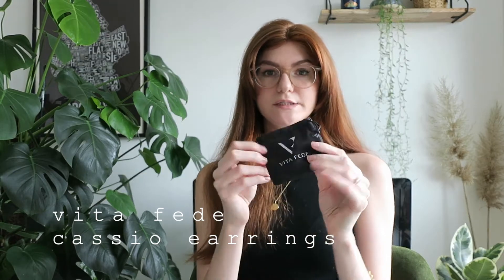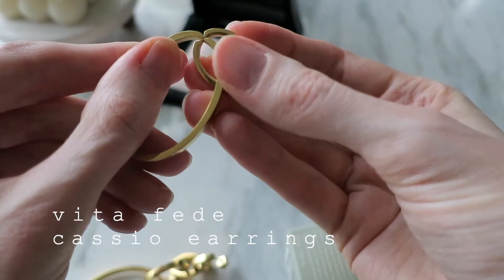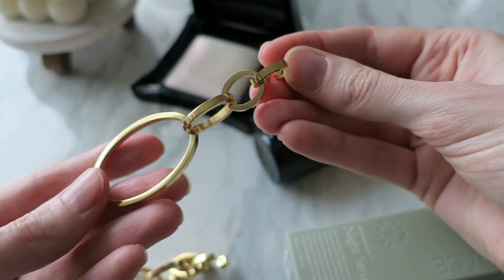And then we have some earrings. These looked really cool because you can move them around and interlock them to make several different designs. I love a good earring. They feel kind of heavy — I'll have to see how they feel in my ears — but you can interlock all the hoops so you can make them small.